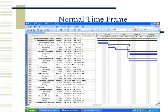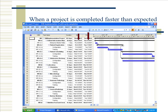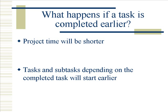Here is the normal time frame for the Microsoft Project EHR implementation. Here is what happens when a project is completed faster than expected — the arrows point to Enterprise Master Patient tasks that have been completed and had their dates changed. All their start dates are now earlier than expected. Please refer to slide 6 for normal time frame expectations.